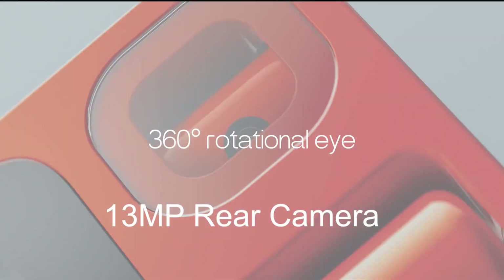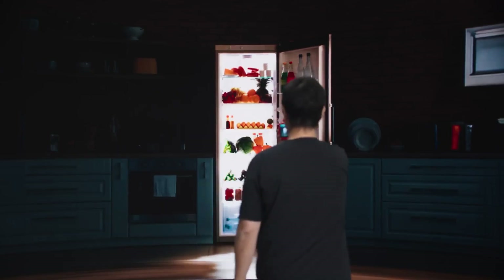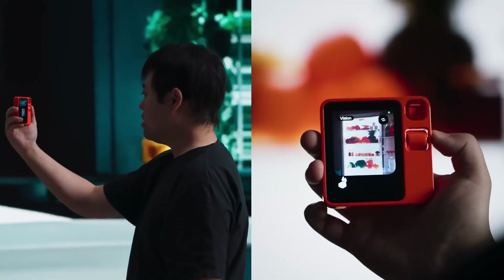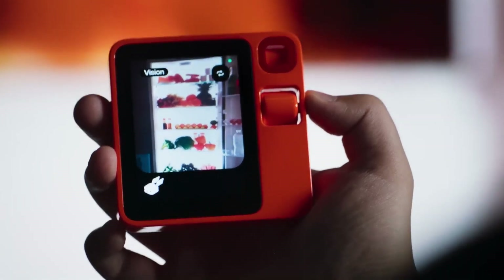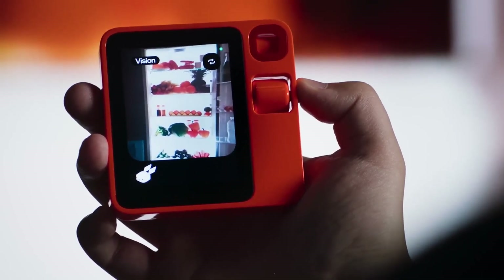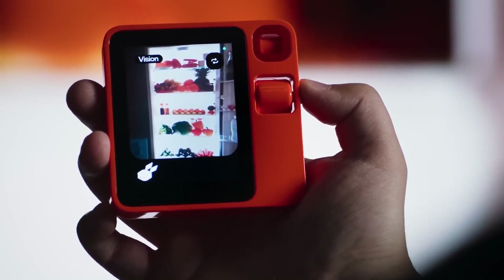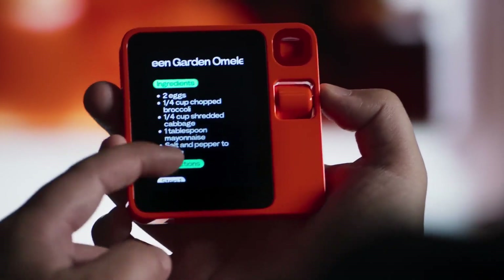The Rabbit R1 has a 13MP rear camera and a 5MP front camera, both with LED flash and autofocus. You can take stunning photos and videos with the Rabbit R1 and edit them with the built-in AI features. This is what I got in the fridge — can you make me a nice dish that's low in calories? How about a green garden omelette? It's a delicious and low-calorie dish combining the freshness of broccoli and cabbage with the creaminess of eggs. It recognized all the stuff and gave me the actual recipes.